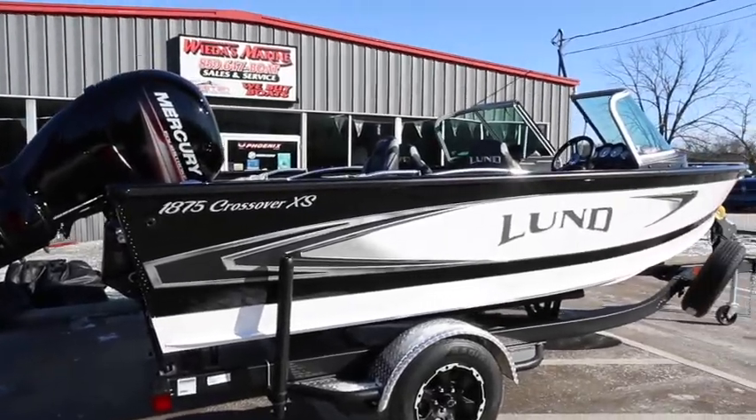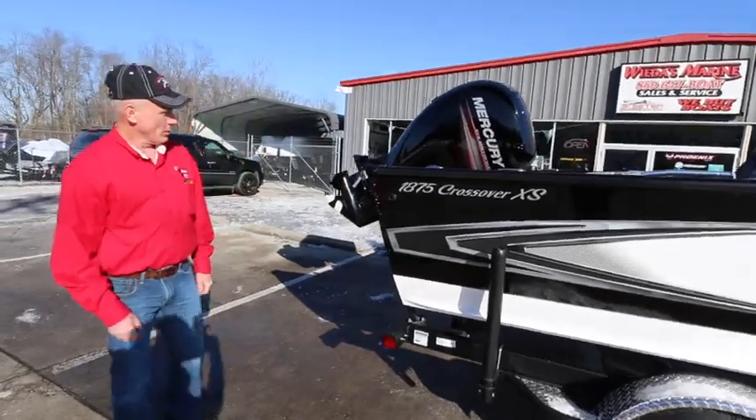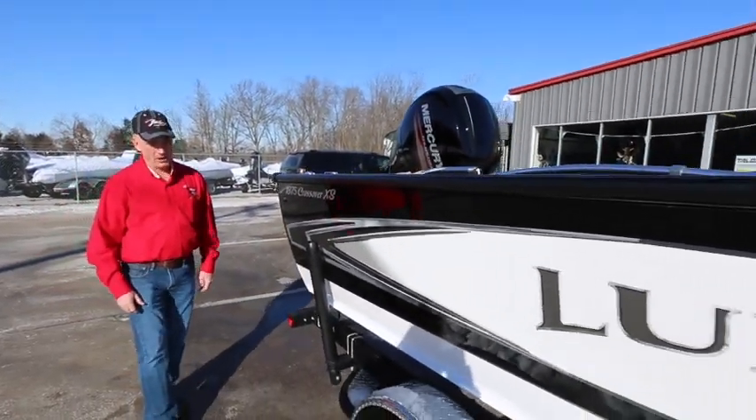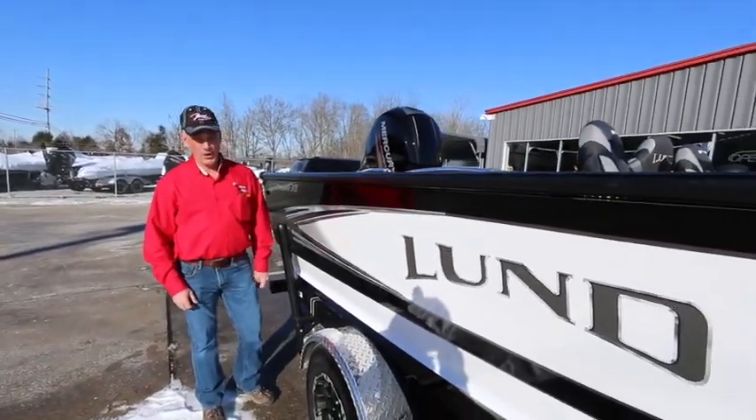The boat we have here today is an 1875 Crossover XS, Mercury powered. And again, we're a Yamaha dealer. We can do anything you want to do with these boats — rig them however you want.